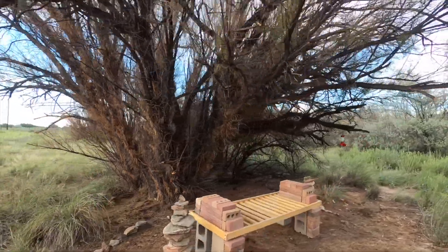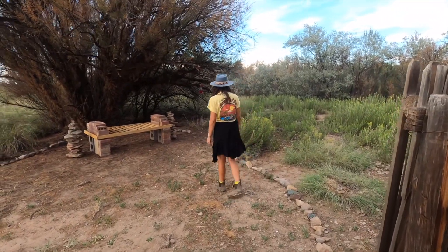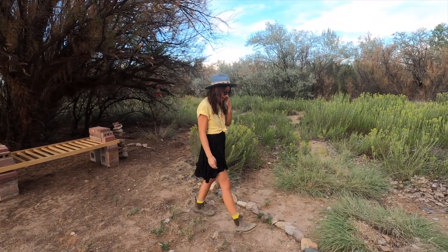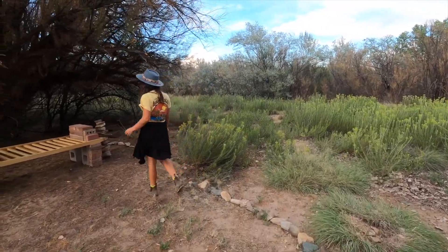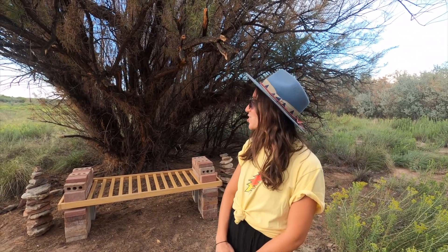Hey everybody, I'm Mo and I'm Dylan, and today we are going to be showcasing a little passion project that we've been working on — it's called the Hummingbird Hideout. This just took three hours out of our day two days ago. I've been searching for rocks that have a lot of personality and unique features, so you'll see every single type of color along this path. The idea is to create a space where someone can go and just relax and enjoy the nature and the property.